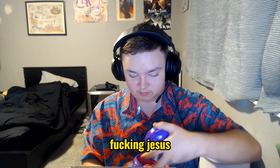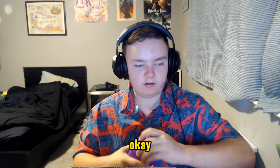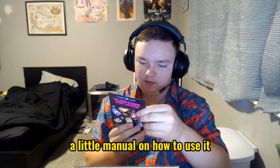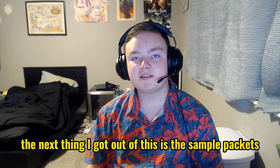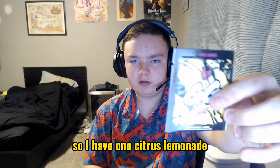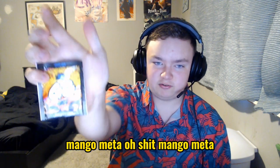And I also got a little thing here on how to use it. The next thing I got out of this is the sample packets — so I have one citrus lemonade, blue razz, and then mango meta.